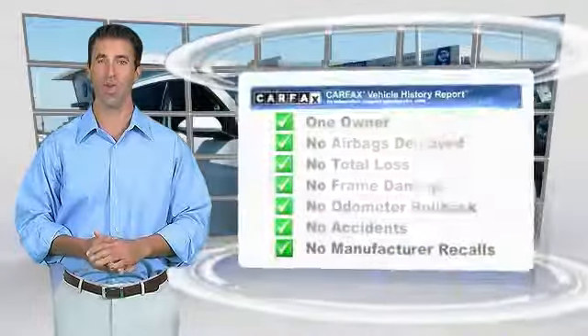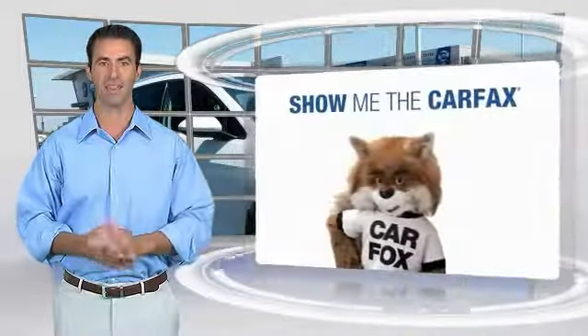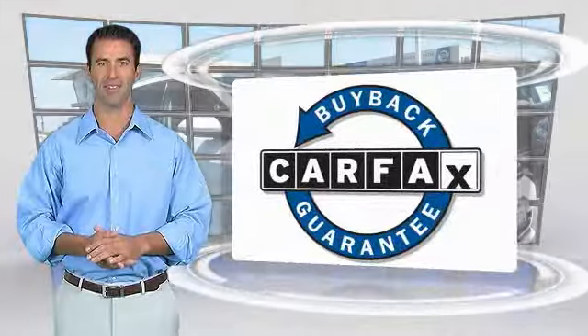This is a one owner vehicle with the Carfax Vehicle History Report. Be sure to find a complimentary copy of this report online or contact the dealership. This vehicle qualifies for the Carfax Vehicle History Report.